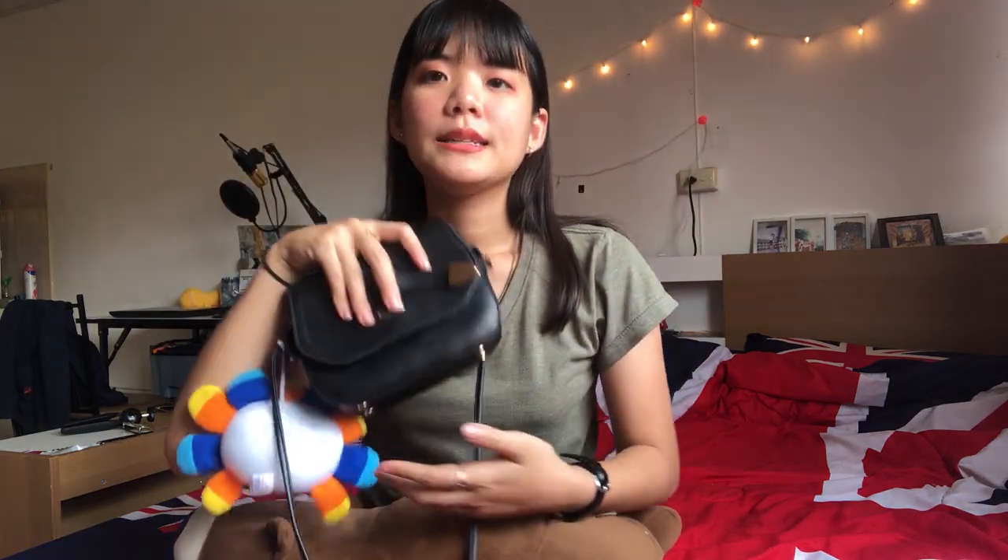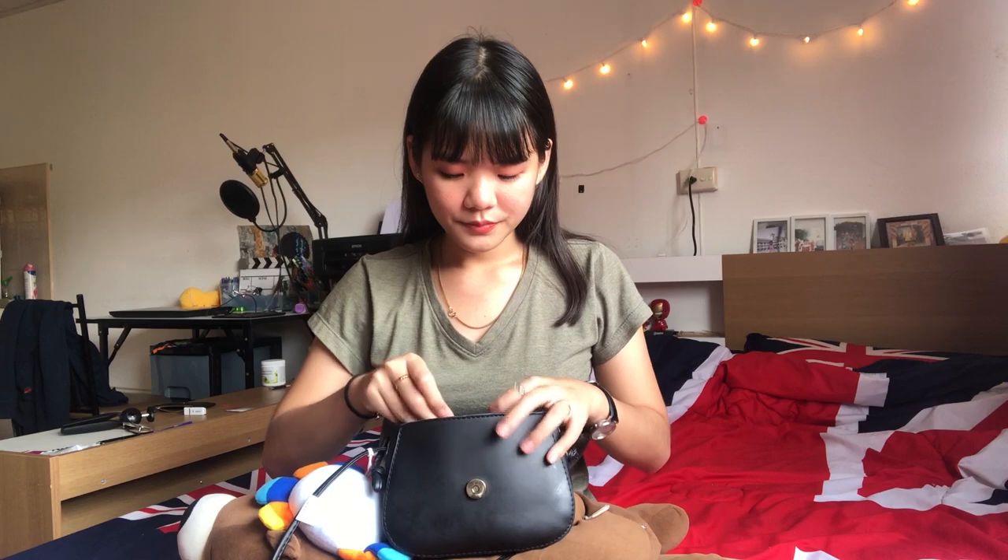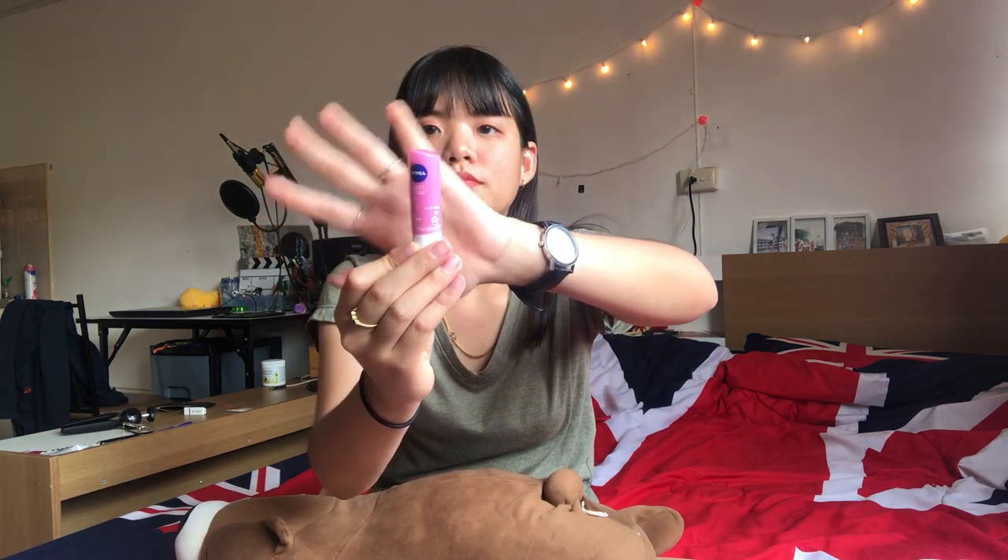I got this bag from my brother's girlfriend. Let's see what's inside! First, I'll start with cosmetics. I have my lipstick, but I rarely reapply it during the day because I put it on in the morning and it stays on my lips. Next is a lip balm — sometimes my lips are dry so I need it for moisture.